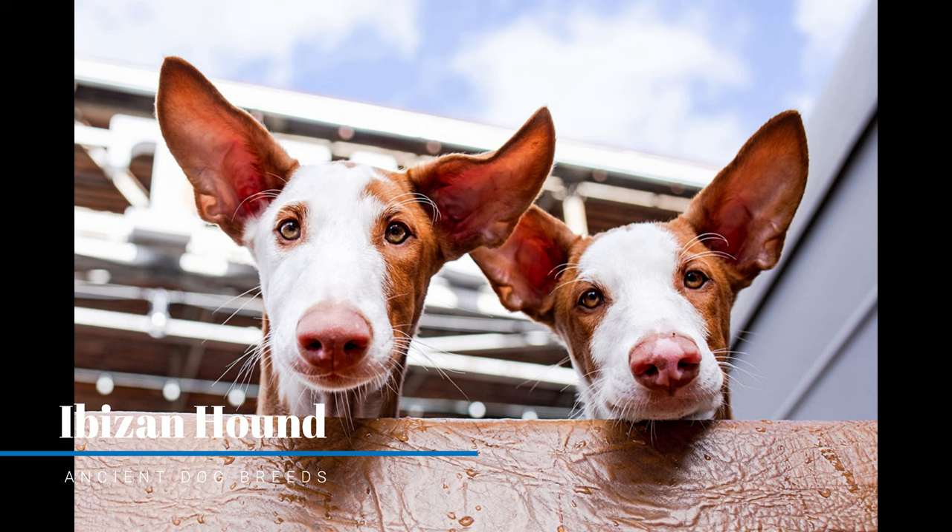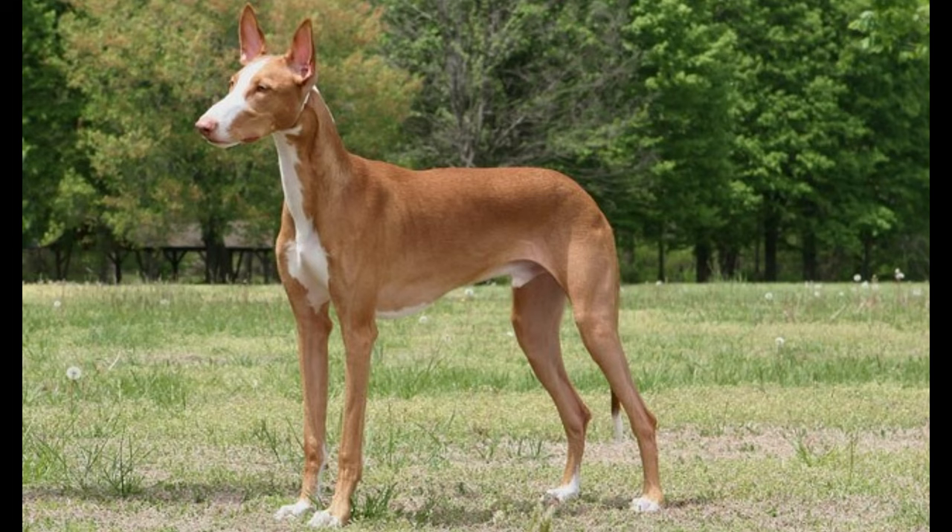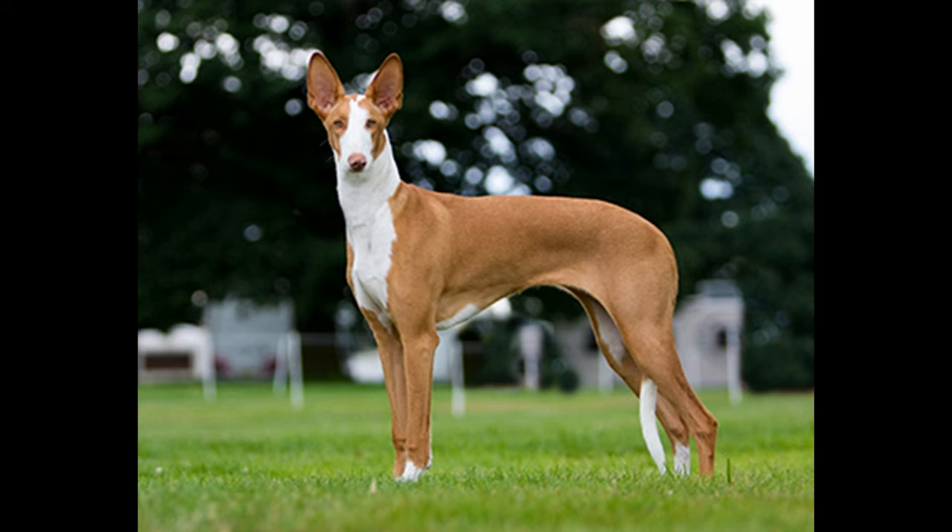Ibizan Hound. The Ibizan Hound is a lean, agile dog of the hound family. There are two hair types of the breed: smooth and wire. The more commonly seen type is the smooth. Some consider there to be a third type, long, but the long hair is most likely a variation of the wire.